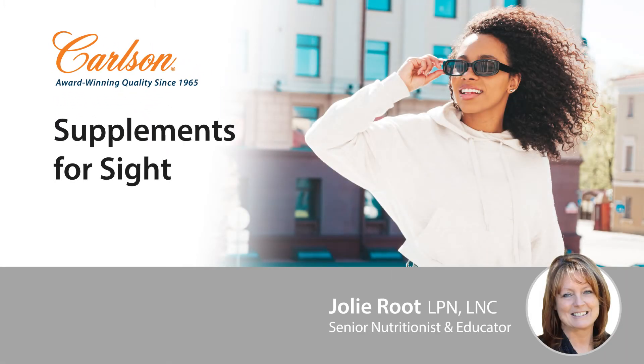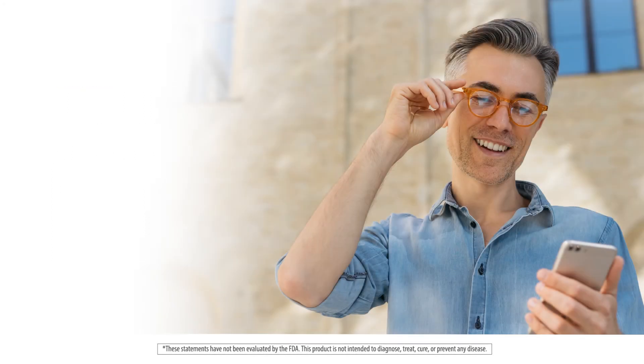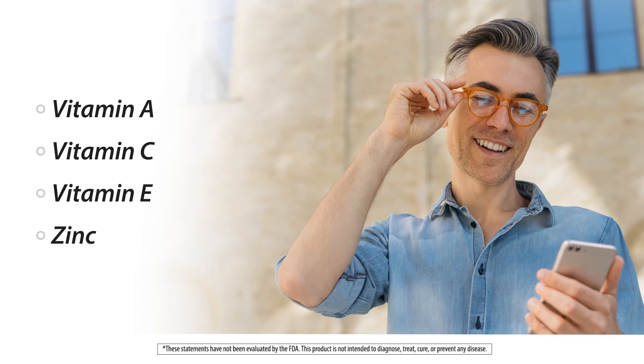Let's talk about supplements for sight. Think antioxidants: vitamin A, beta-carotene, vitamin C, vitamin E, zinc.